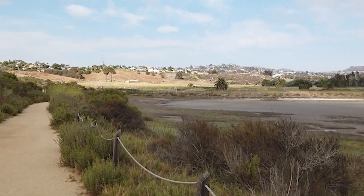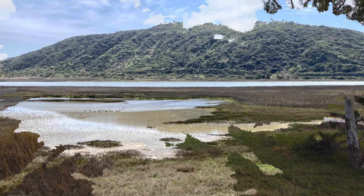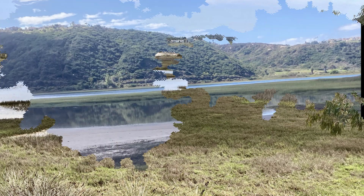When I get to this area of the lagoon, I take a moment for the scenic view. The salt marsh changes with the seasons and is always beautiful.